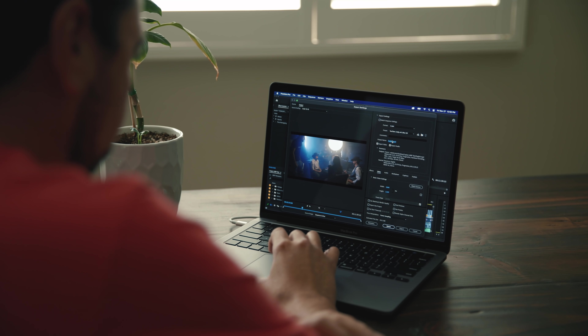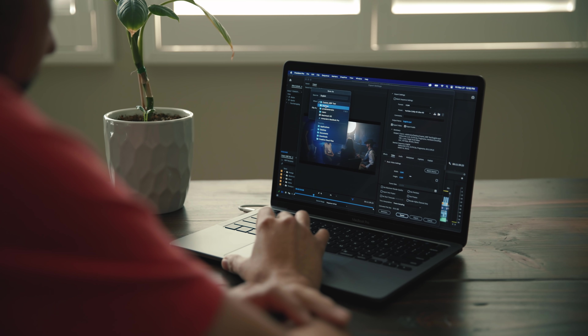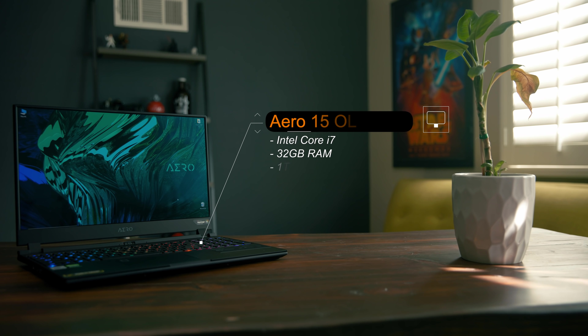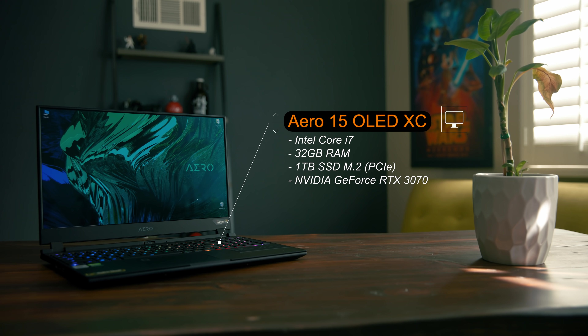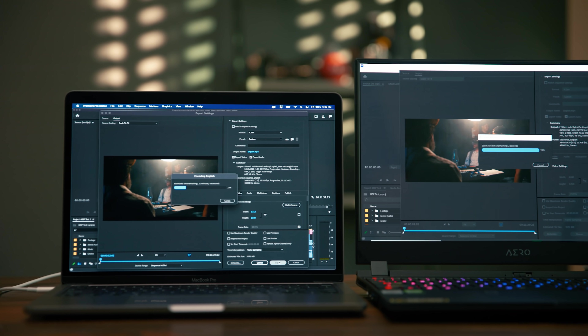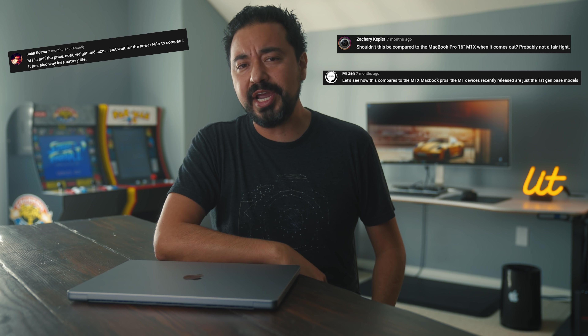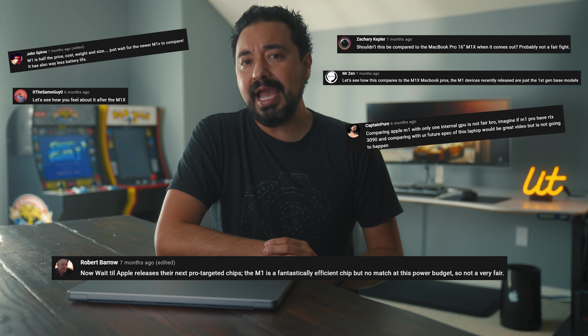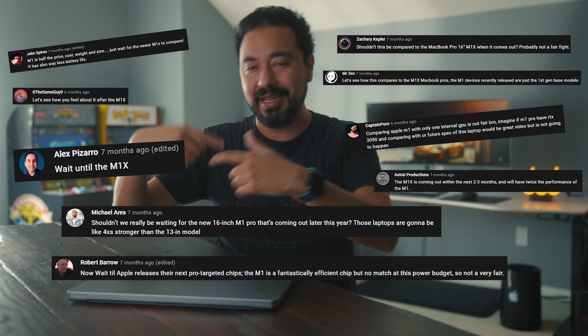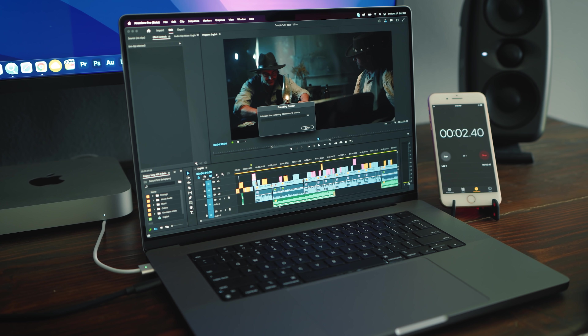Do you remember when I had the 13-inch MacBook Pro M1 and I put it through a series of render tests? Then a few months later, I tested one of the fastest laptop PCs I have ever used, the Gigabyte Aero 15-inch, and I ran those exact same tests and it crushed the 13-inch MacBook Pro M1. Everybody in the comments were saying that's unfair — just wait till the new MacBook Pro M1X comes out. Well, now we have the M1 Max, so let's see how this computer does with those tests.